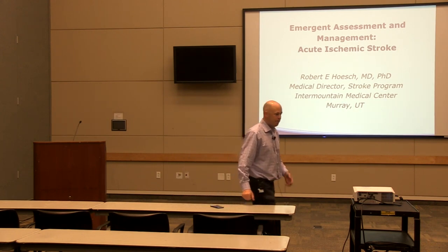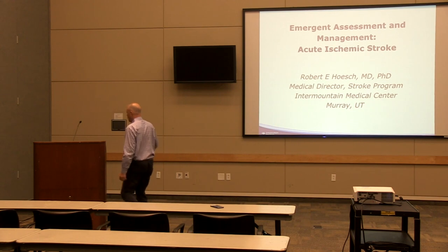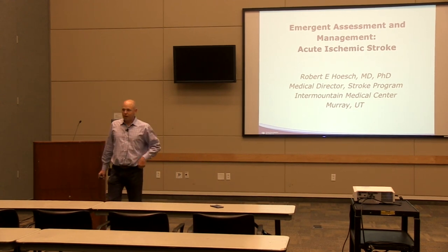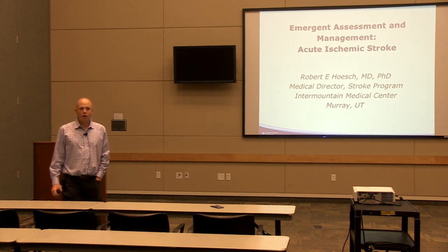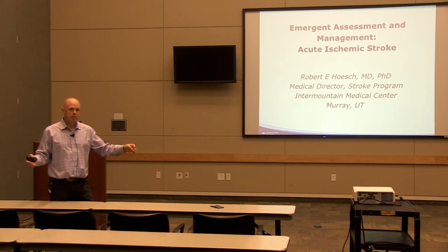My name is Robert Hesch. I'm the stroke director here at IMC, also the medical director of the neurosciences clinical program, representing neurosciences up and down the Intermountain System.